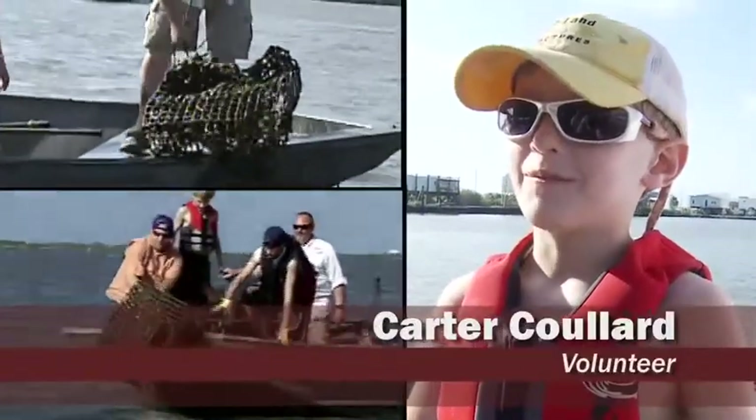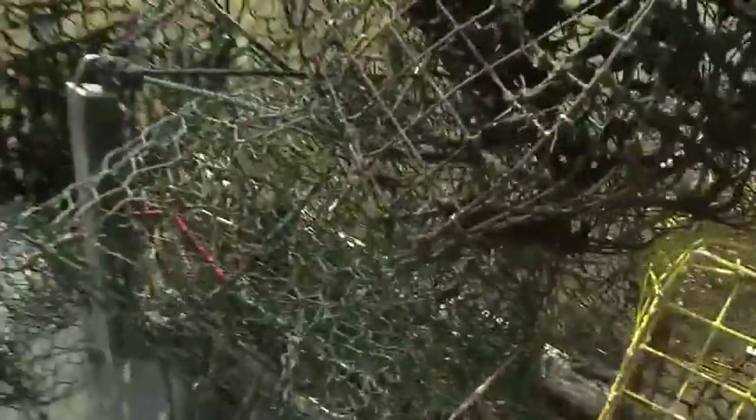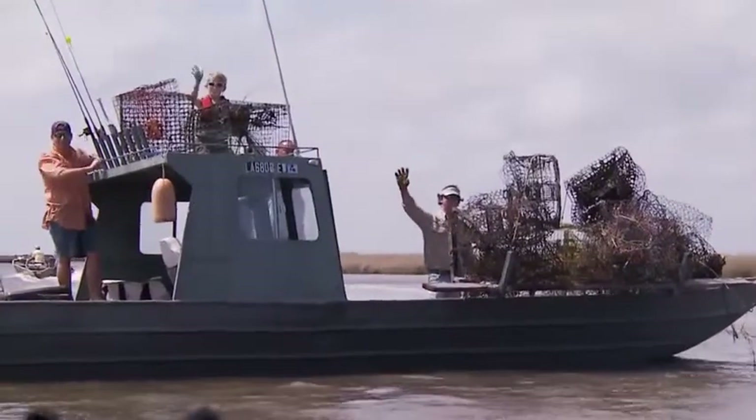Come out here to have fun, pick up the crab traps, and help the environment. I'm an angler myself, so it's good for me to come out and contribute what I can to help out. Come out here and enjoy it, have fun.